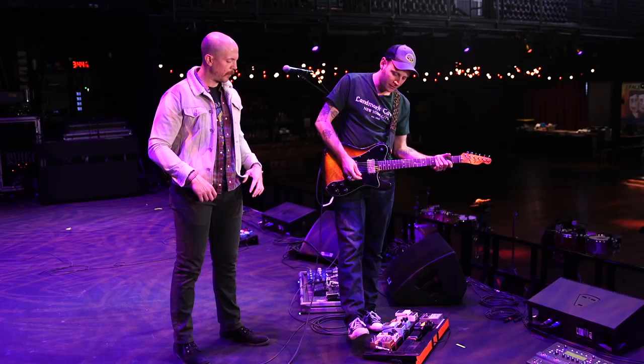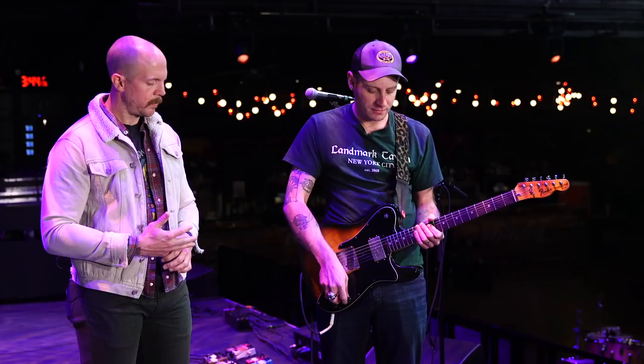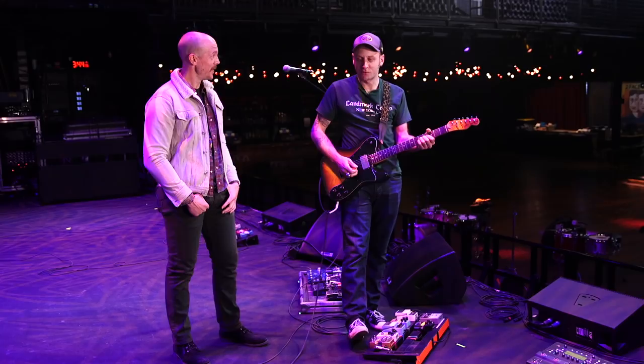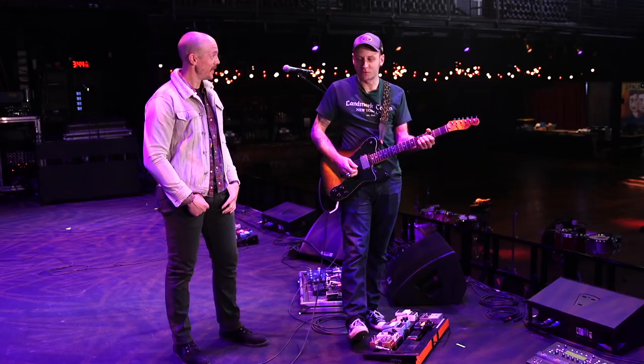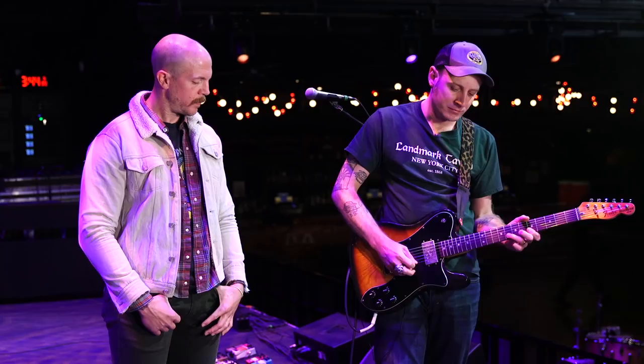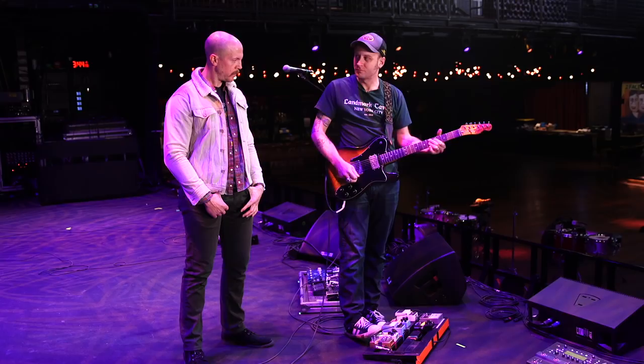Throughout the night are you messing with the volume, or do you get dynamics through your playing? I do a little rolling off of volume live, but not much. I picked up most of what I know about dynamics from Nirvana — quiet, loud, quiet, loud. Which makes sense, since you perform quite a few Nirvana covers. I have my Fulltone OCD pedal mostly just when I take a guitar solo, and these will usually already be on. It's noisy — and I like noise.